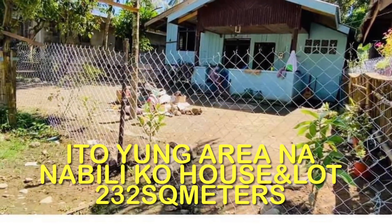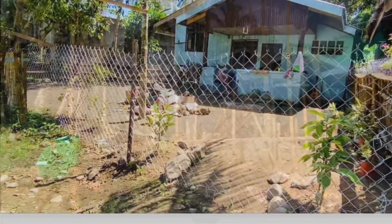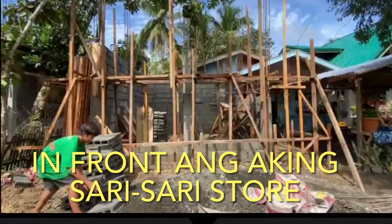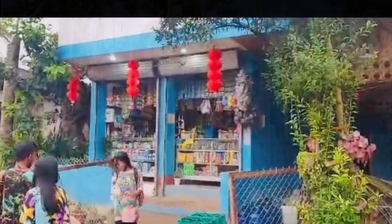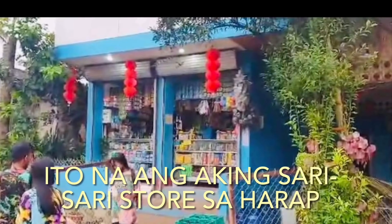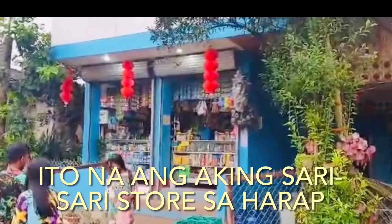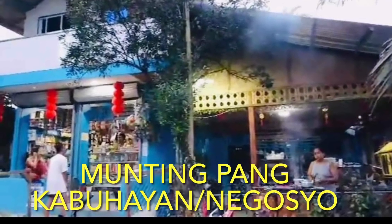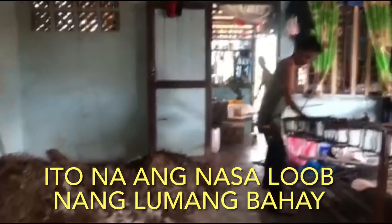Yun ang nabili kong bahay at lupa noong nakaraan. 232 square meters po yan. At ginawa ko po is nagpagawa muna ako ng tindahan para may source of income kami bago yung bahay, kasi may space pa naman. Ayan po yung itsura ng aking tindahan, at yan po yung sa katabi niya is ang barbecuhan. Yan muna inuna ko para may business kami, at ngayon trading ready na po kami.